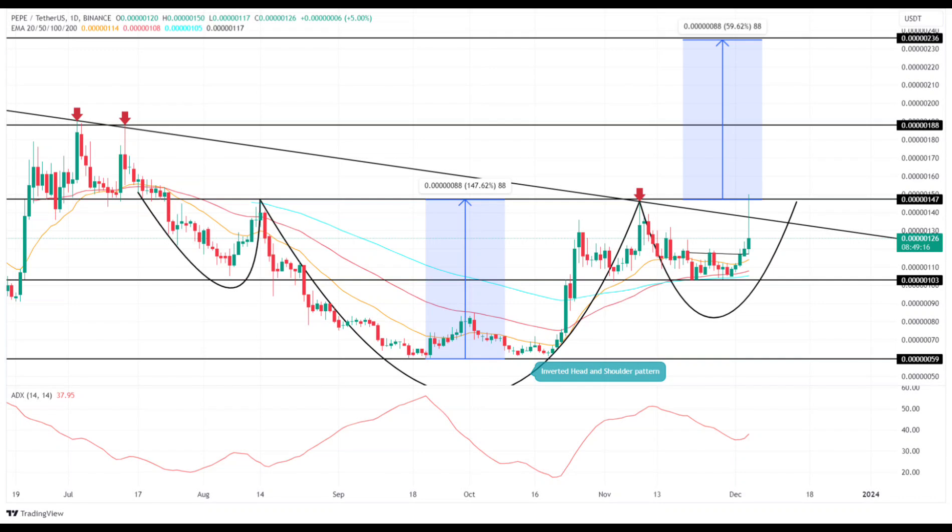Is Pepe coin at risk of further downfall? At the time of writing, Pepe coin is trading at $0.0000126, having relinquished much of its early gains. This has resulted in a daily candle characterized by a long wick, indicative of selling pressure at the dual resistance levels and a potential risk of decline. Nonetheless, as long as Pepe coin maintains its position above the last swing low support of $0.0000001, a bullish outlook remains viable.